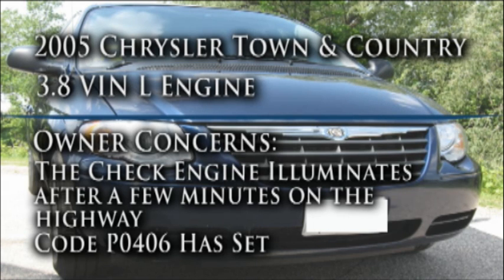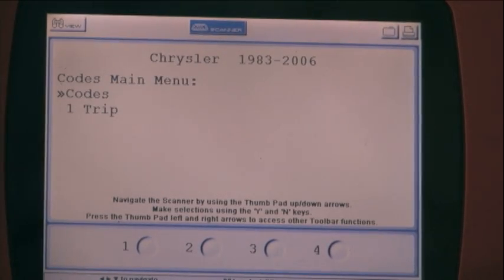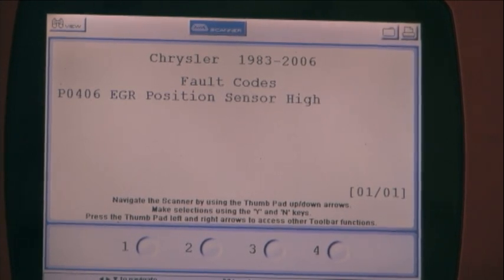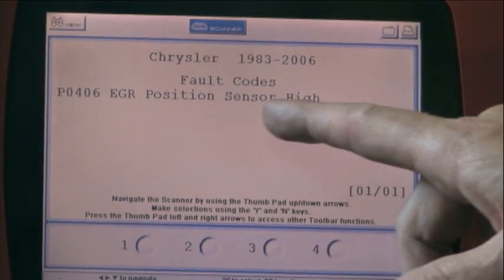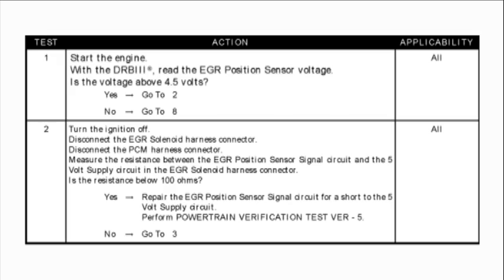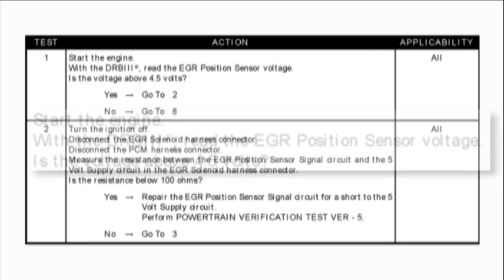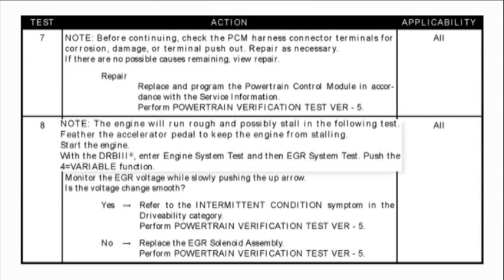Code P0406 indicates the EGR voltage is high. This vehicle has a digital EGR valve. The only test procedure we could find for this code involves activating the EGR valve with the factory scan tool. The problem is that most technicians do not have the factory scan tool at their disposal, so what now?